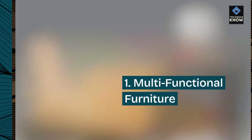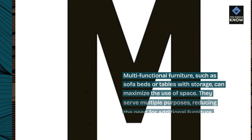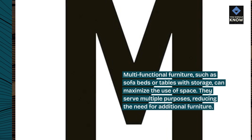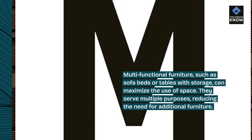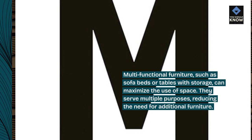1. Multifunctional Furniture. Multifunctional furniture, such as sofa beds or tables with storage, can maximize the use of space. They serve multiple purposes, reducing the need for additional furniture.